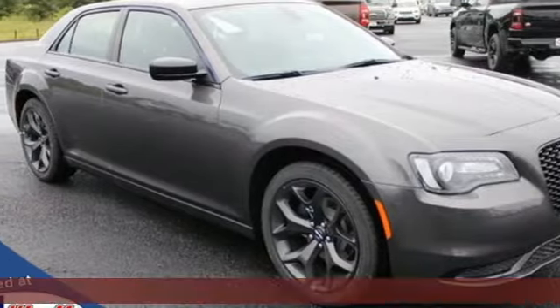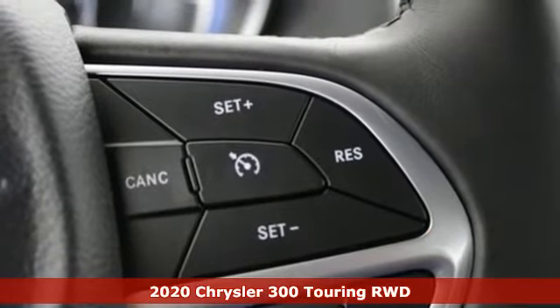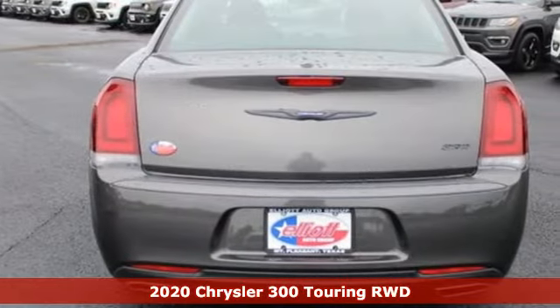Here's a new 2020 Chrysler 300. Performance that thrills with luxury that caters. Plus, it offers an exciting list of features.